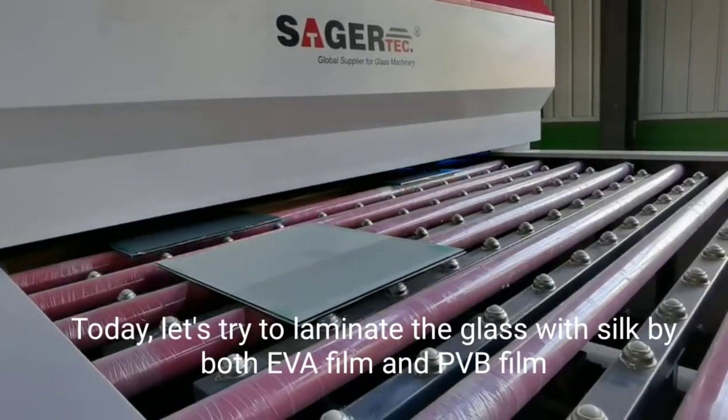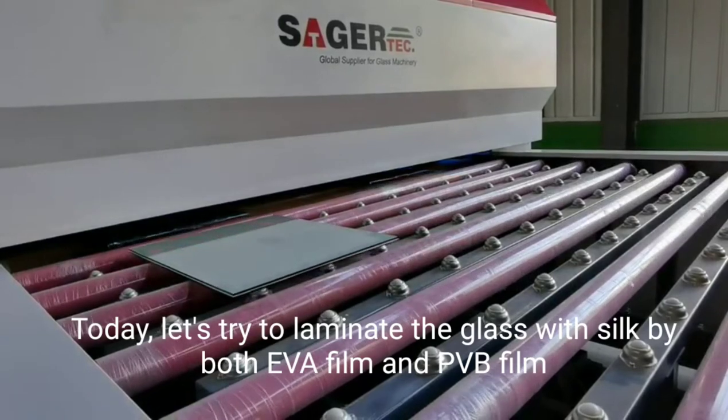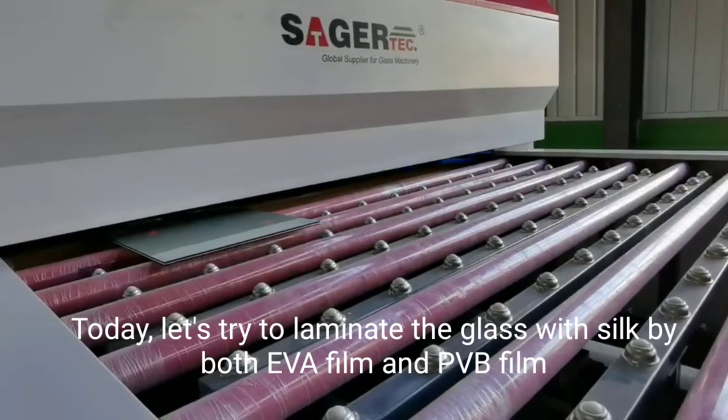Today, let's try laminating glass with silk using both EVA film and PVB film.